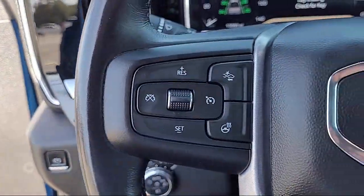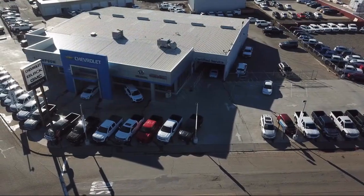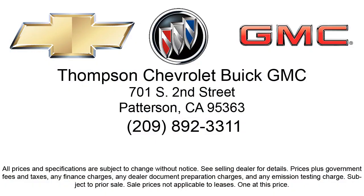Thompson Chevrolet has been servicing the Patterson area for more than 50 years, and we pride ourselves on the relationships that we've built with our customers during that time. Our team is dedicated to providing the type of customer service you deserve. We go above and beyond to make sure that you are comfortable throughout the entire car shopping journey.